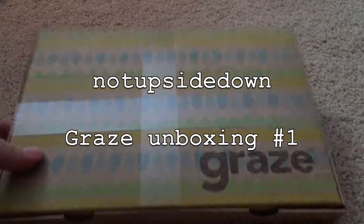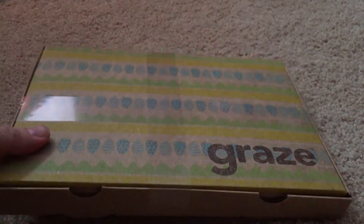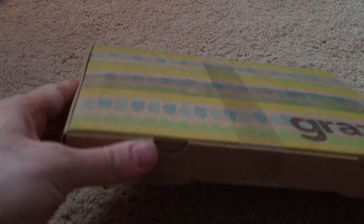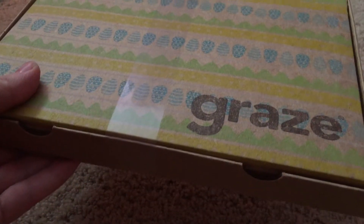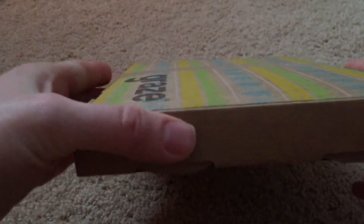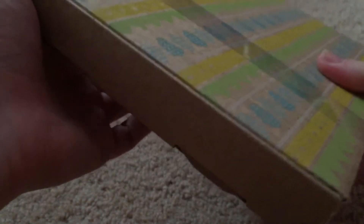Hi guys, this is my latest Graze box that I just got — still got the Easter theme on the box. I haven't opened it yet, so here we go. If you aren't familiar with Graze box, it gets sent right to your house, small enough to fit in your mailbox. It comes just like this — there was no other box that came in.